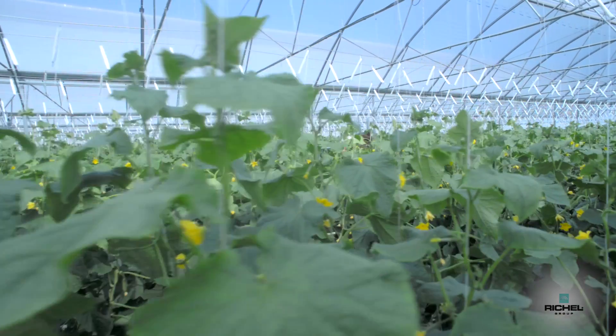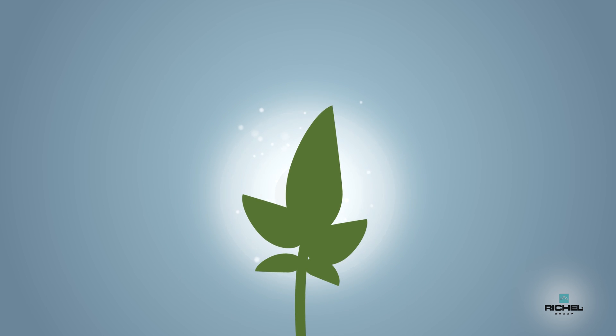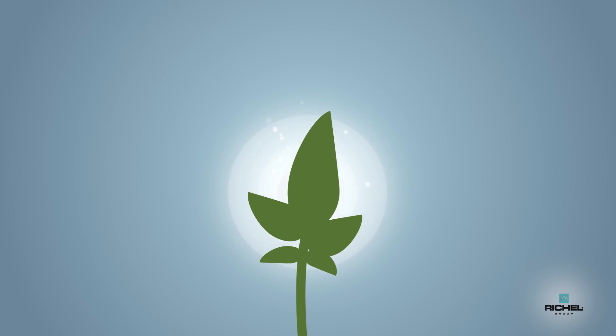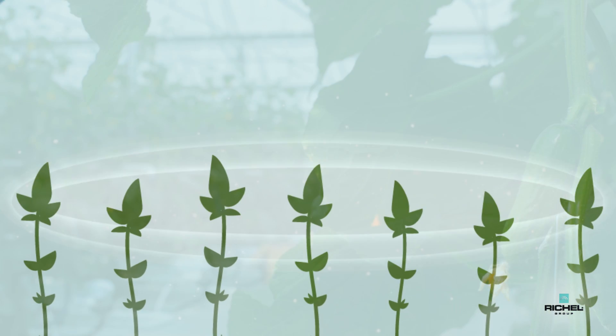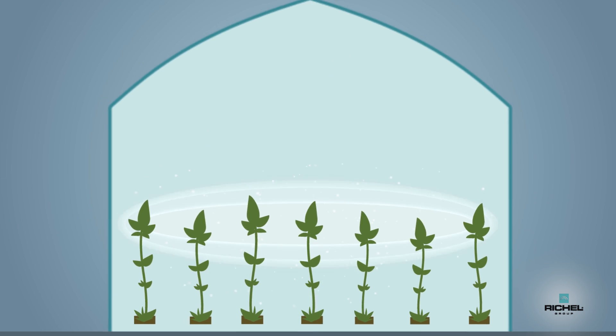The crucial part of the plant — in other words, its centre of activity — is its head. This is where the young leaves, flowers and fruits will grow. Therefore it is a part that we will take particular care of.